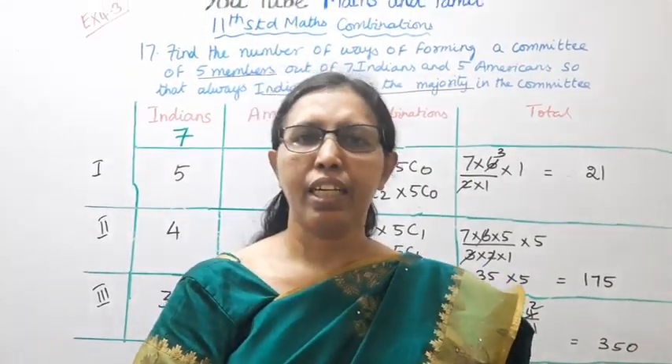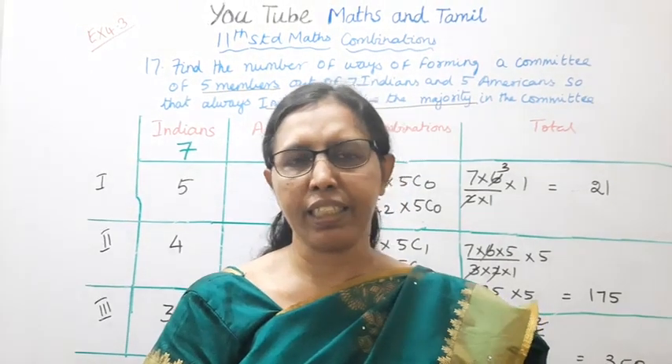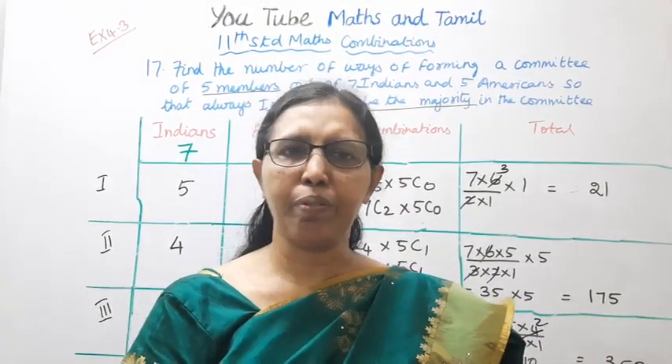This channel helps you to get 100 marks. Please subscribe to the channel, click on the videos, and click on the bell button.